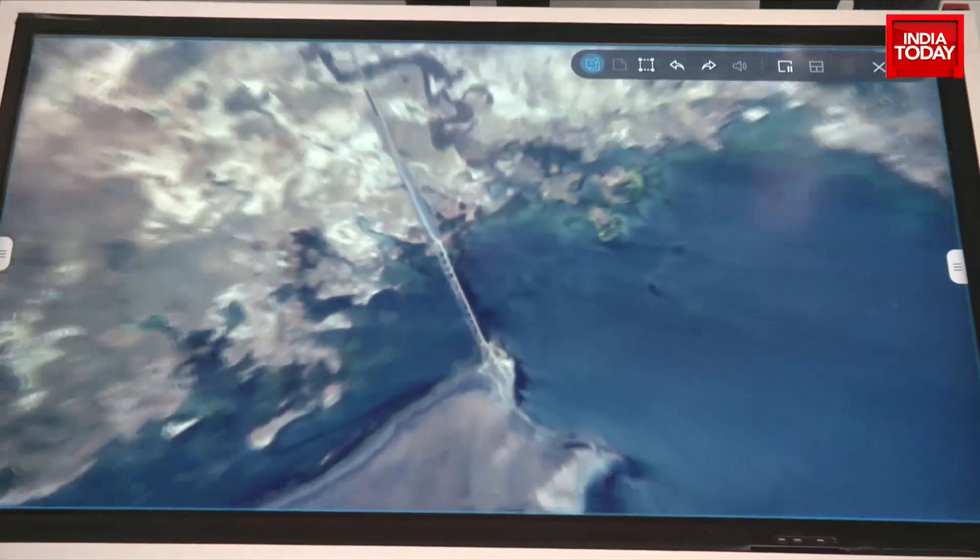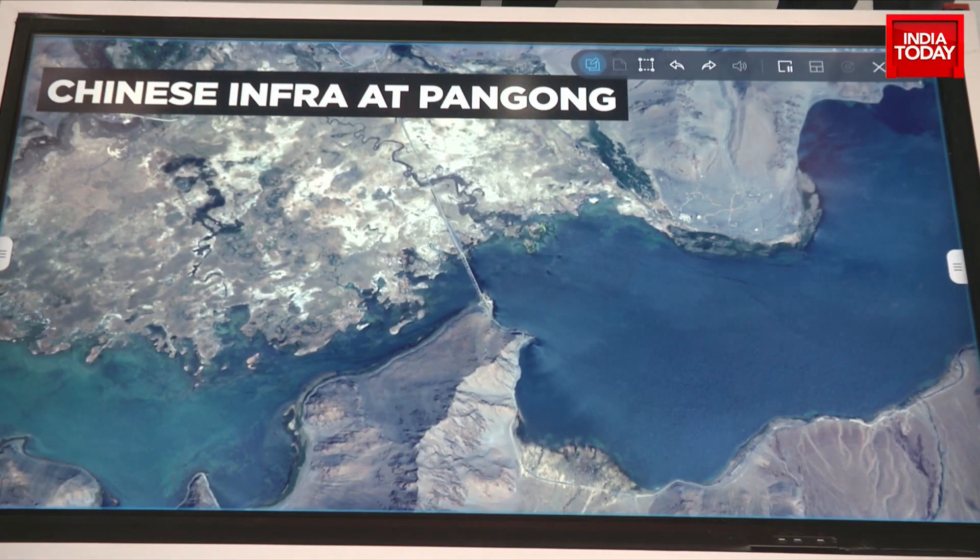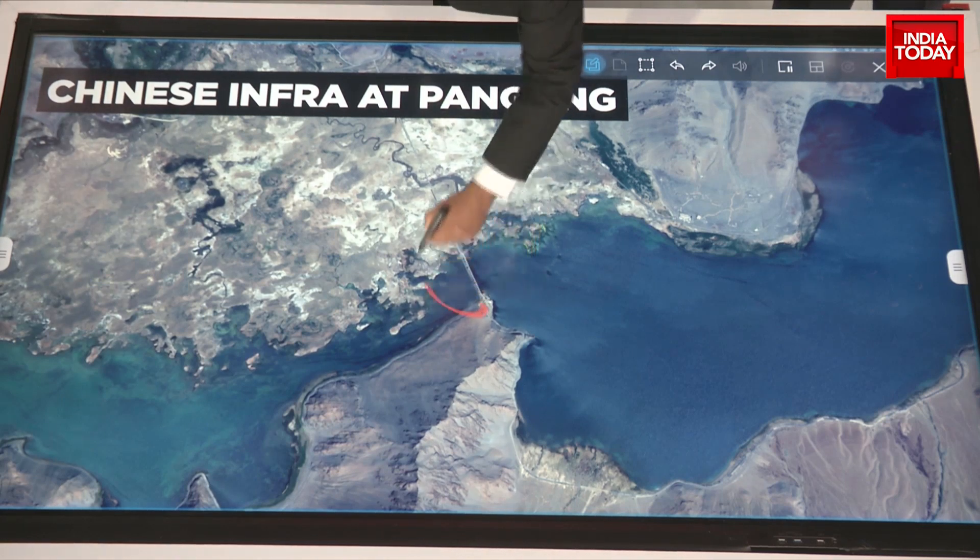Let's take these images one by one. Let's begin with this big picture. Chinese infrastructure development, especially around Pangong — let's begin with this.